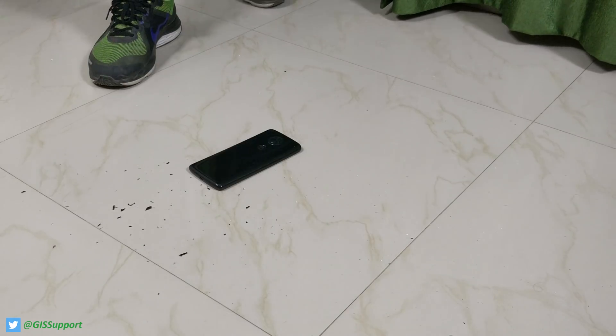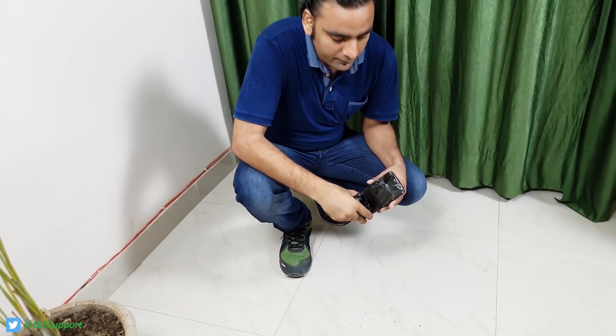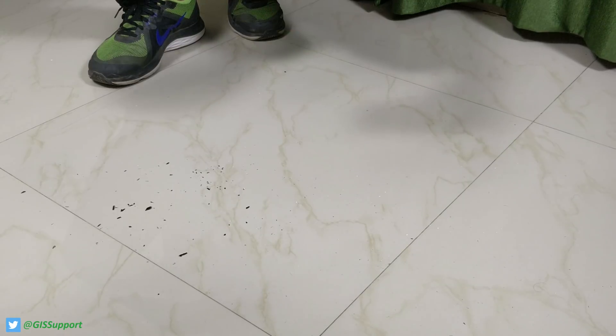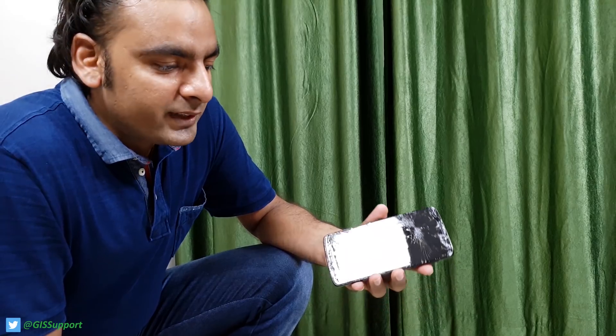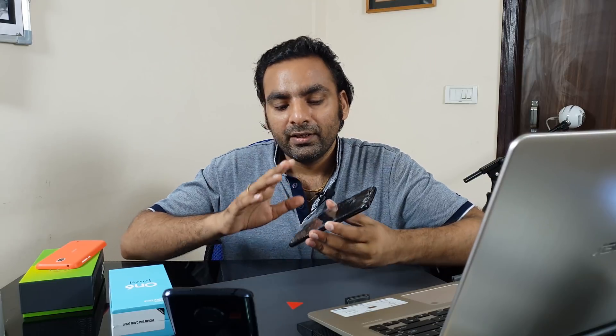After five feet and beyond, the Moto E5 Plus was completely dead — not even turning on. The reason is basic physics: kinetic energy equals ½mv². A heavier phone builds more velocity due to gravity, so the impact energy is much greater. That's why a heavy phone cracks more easily.